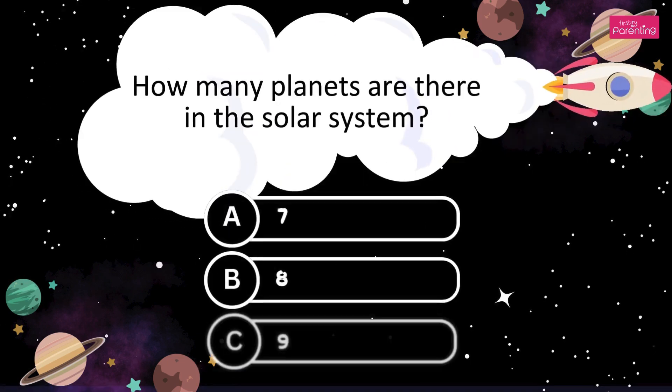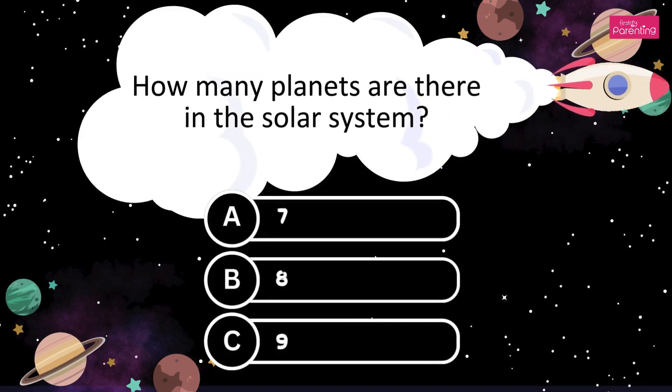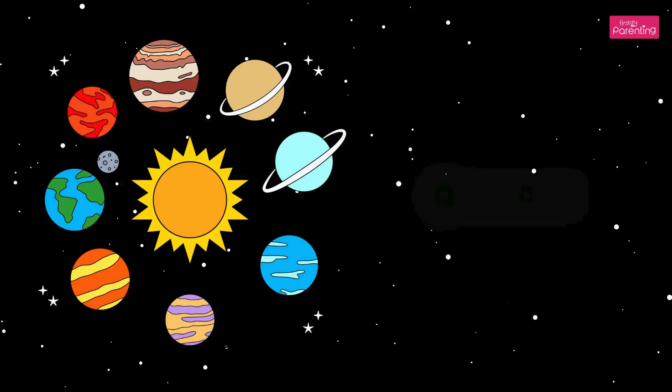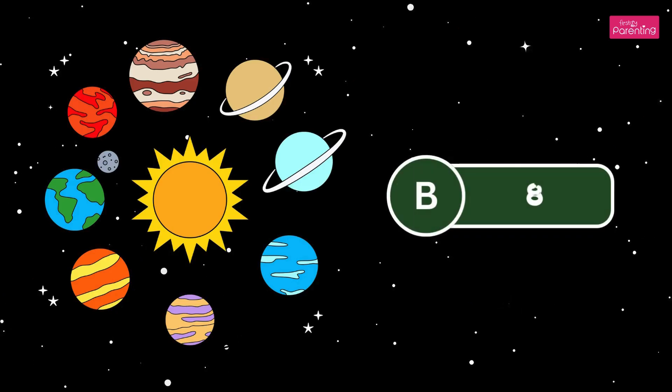How many planets are there in the solar system? A. Seven. B. Eight. C. Nine. There are eight planets. The answer is Option B, eight.